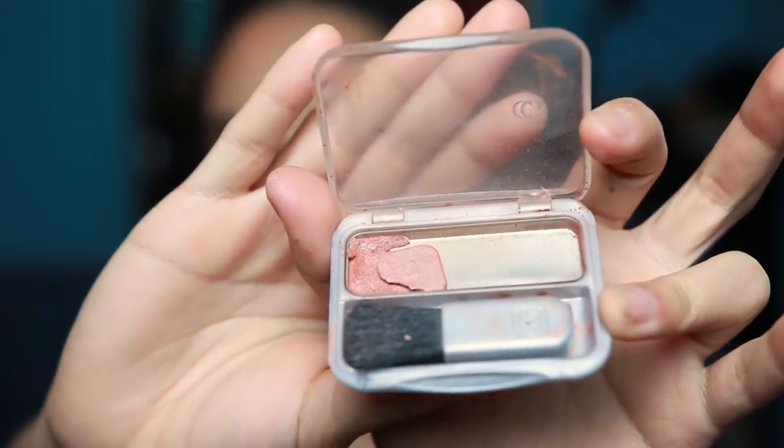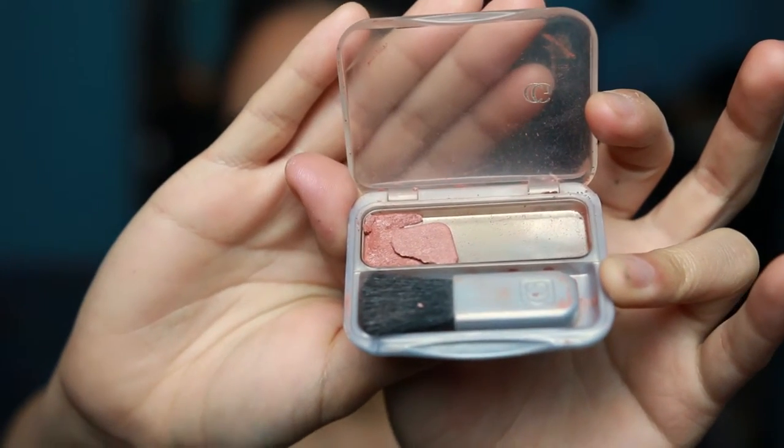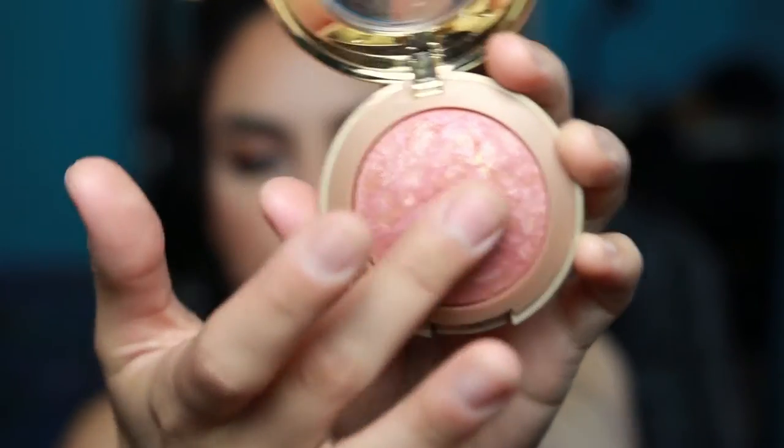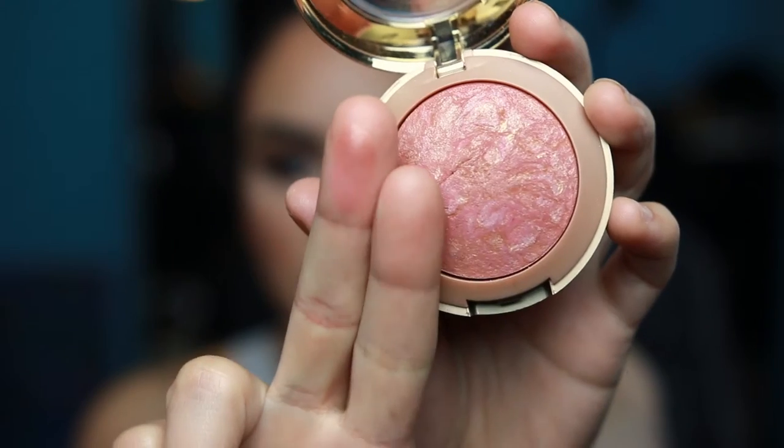I've got two blushes — the first is a CoverGirl blush I've had for a while but have been reaching for like crazy. It gives a nice glow to the skin, especially for a no-makeup look. The next one is the Milani Baked Blush in Berry Amore, which I've been using in my tutorials. It's a beautiful blush — gives a nice hint of color, has a nice sheen and glow, is super pigmented, and blends out beautifully. It's the blush I'm wearing today.